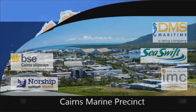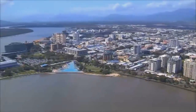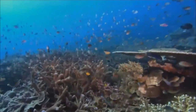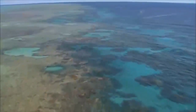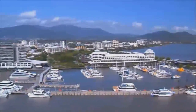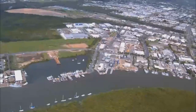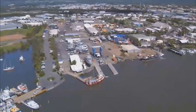The Cairns Marine Precinct is located in far north Queensland and is Northern Australia's premier marine repair and maintenance destination. Cairns is surrounded by pristine beaches, extensive World Heritage listed rainforests and the world's most astounding natural wonder, the Great Barrier Reef. Cairns offers excellent amenities, accommodation options, an international airport and lower costs in comparison to other marine precincts. Let's take a closer look.